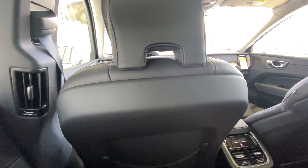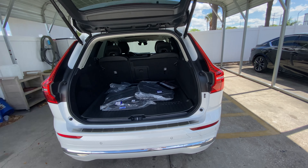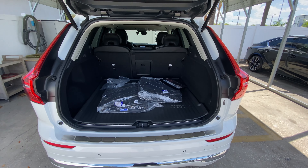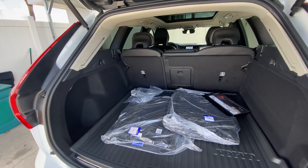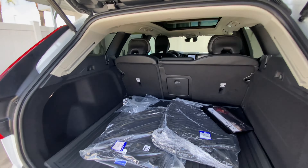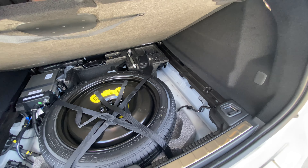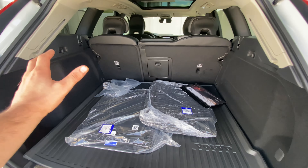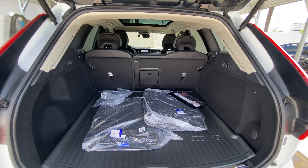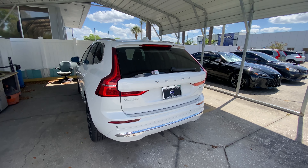Checking out the trunk: pressing the tailgate release button opens it up to a massive opening with a very low step height. I'm six feet tall and my knee is right about the same height as the step, so older or smaller pets shouldn't have trouble getting in. There's no subwoofer visible, which is odd, but the audio system is still really impressive. There's decent secret storage beneath the floor next to a large 20-inch donut spare tire. With the 60/40 split rear seats folded down, you could probably fit a 70 to 80-inch TV back here.